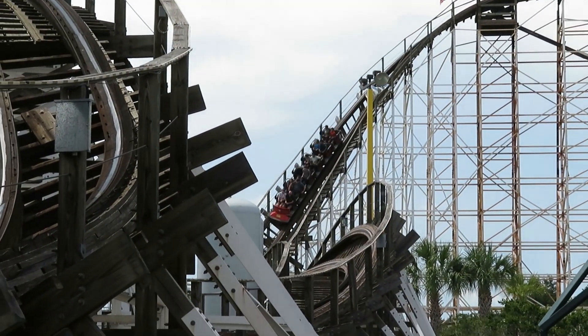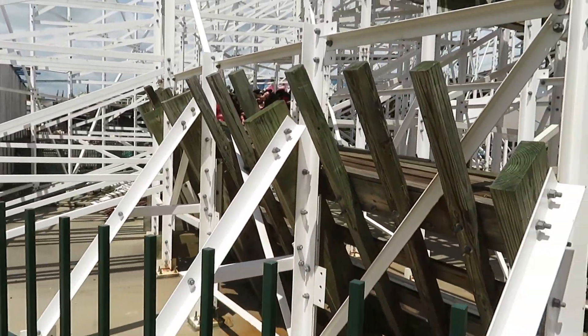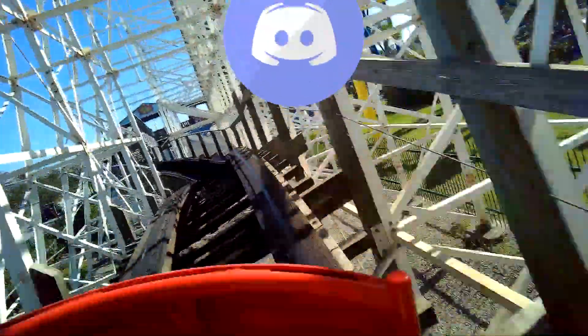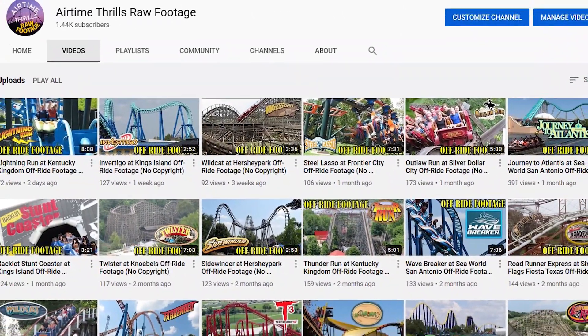If you enjoyed this video, be sure to drop a like — that's the best way to show your support for the channel. And if you're new here and love coasters, be sure to sub and check out the other reviews I've done with my Coaster Reviews playlist. Also check out my links below for my Discord server, where you can chat with other fans of the channel, as well as my second channel where I post copyright-free off-ride footage. Thank you all for watching, and I'll see you all next time.